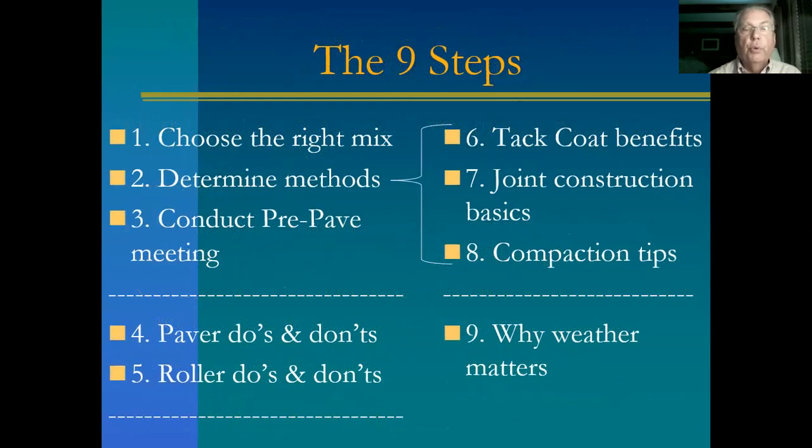There are the nine steps: choose the right mix, determine the methods, conduct a pre-pave meeting before the paver even starts, a couple of basic paver do's and don'ts, a couple of basic roller do's and don'ts, a few methods to incorporate into your project — tack coat, joint construction, compaction — and why weather matters. Thank you very much. Cornell Local Roads Program.